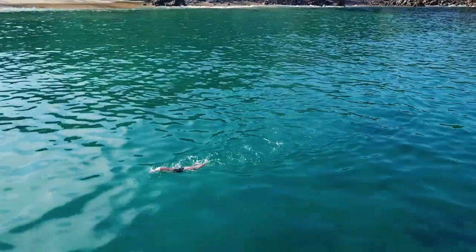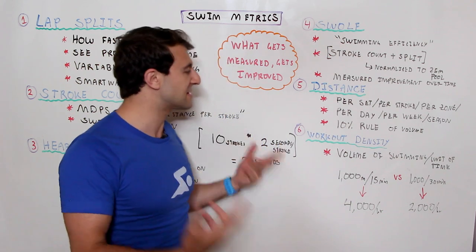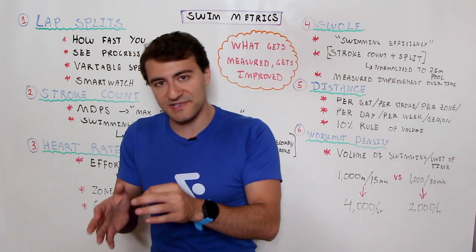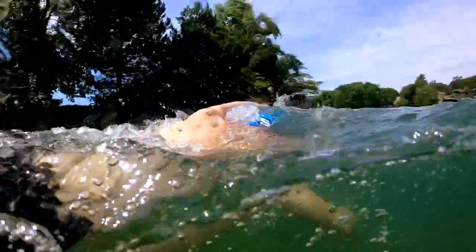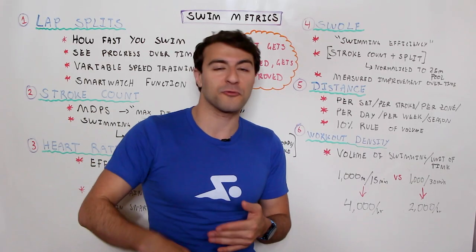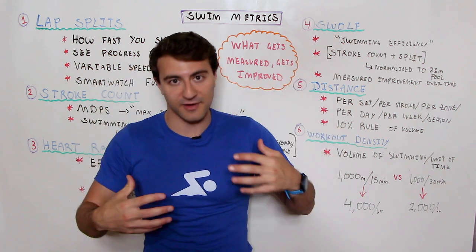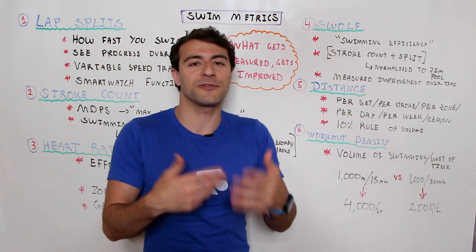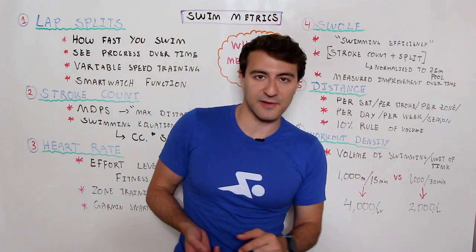Making sure you have a healthy balance of aerobic and anaerobic volume is really important. You also want to factor in your distance per day, per week, per month, and per season — and that factors into the 10% rule of increasing volume, which states you shouldn't increase your total volume by more than 10% per week. If you swim 10,000 meters in one week, the following week you shouldn't ramp up to more than 11,000 meters. If you break this 10% rule, after a few weeks you're going to start breaking down your body, you might get injured, and your performance will start to suffer.